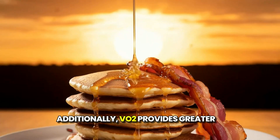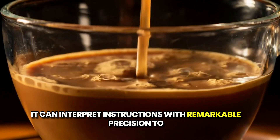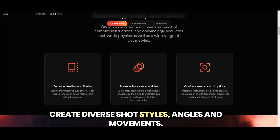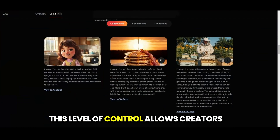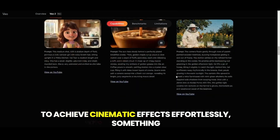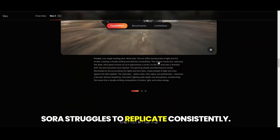Additionally, VO2 provides greater camera control options. It can interpret instructions with remarkable precision to create diverse shot styles, angles, and movements. This level of control allows creators to achieve cinematic effects effortlessly, something Sora struggles to replicate consistently.